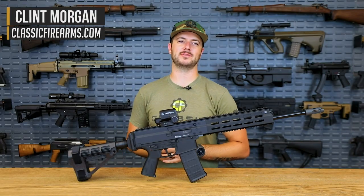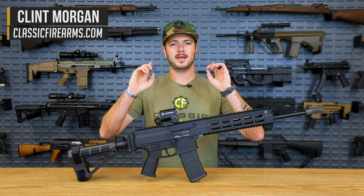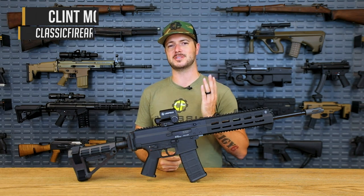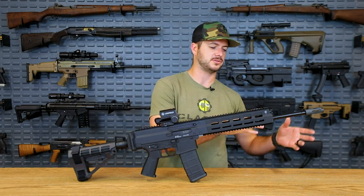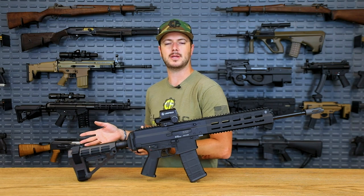Welcome back everybody. Clint here with Classic Firearms coming at y'all today with another manufacturer review, this time out of Switzerland-based Bruegger & Taumet, otherwise known as simply BNT. Started about 1991 making firearms accessories including silencers, rails, and other tactical things like that for the European market.